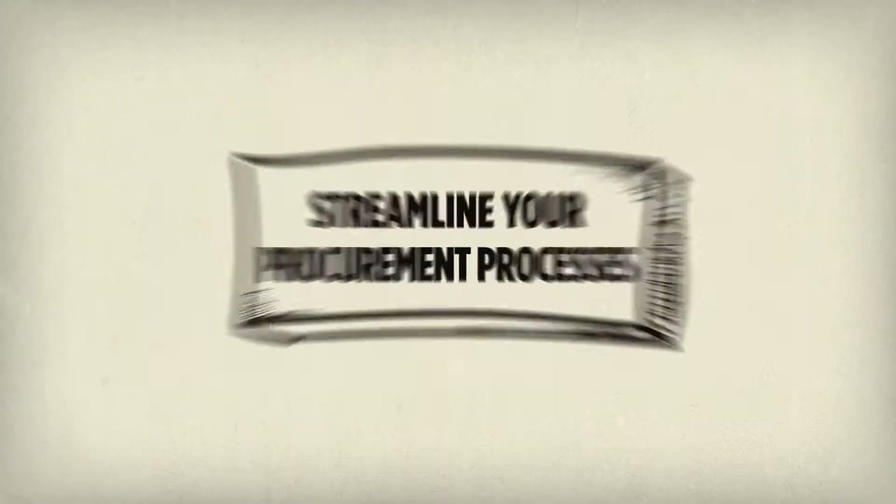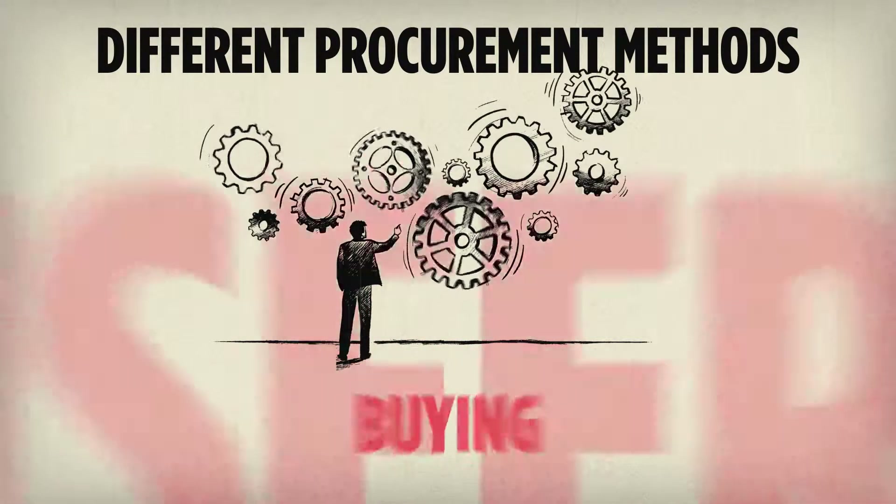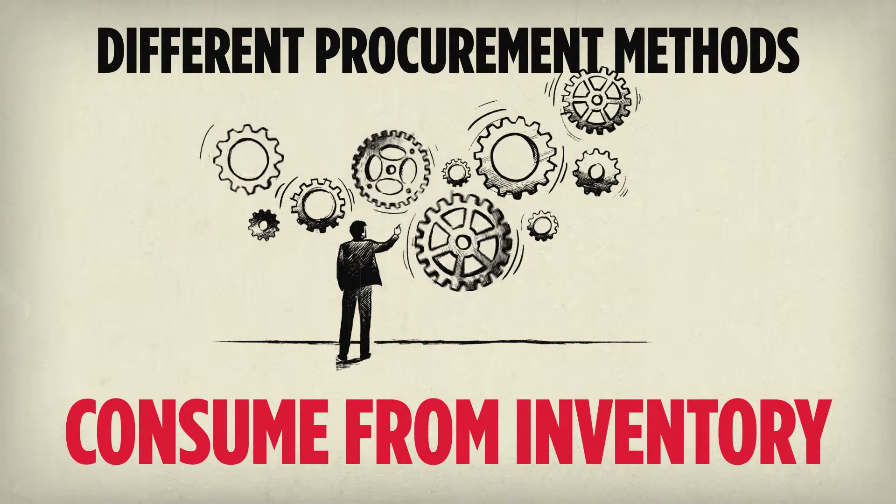We help you streamline your procurement processes by providing features that allow you to support different procurement methods such as building, buying, transferring or taking from existing stock.